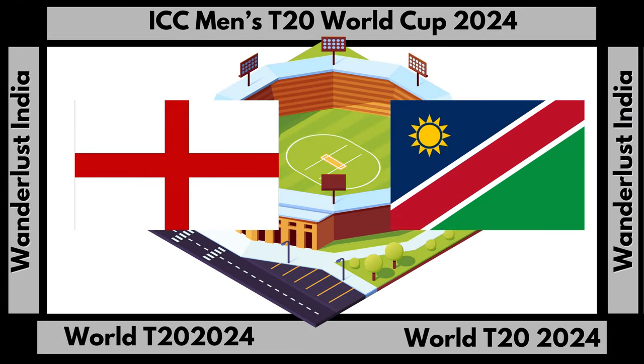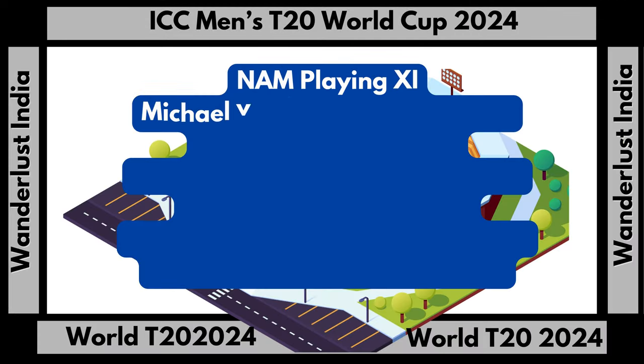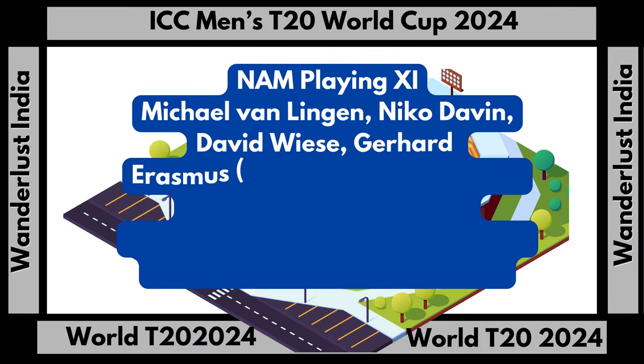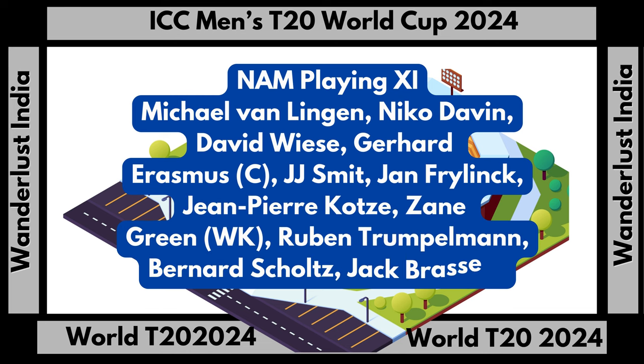Michael Van Lij, Iko Davie, David Weiss, Gerhard Erasmus (Captain), J.J. Smith, Jan Frilich, Jean-Pierre Courtsy, Zay Green (wicketkeeper), Reuben Trumpelmer, Bernard Schultz, Jack Brussel.